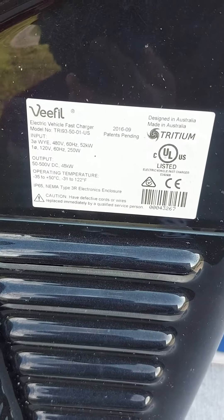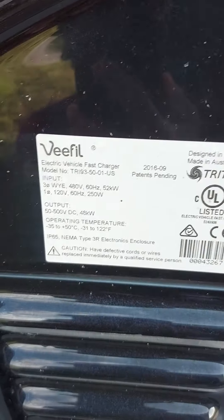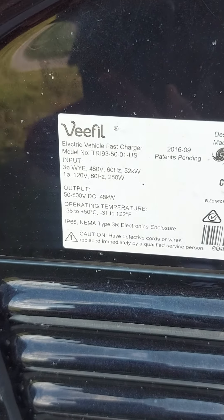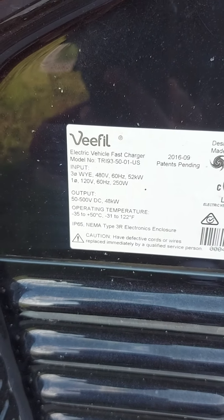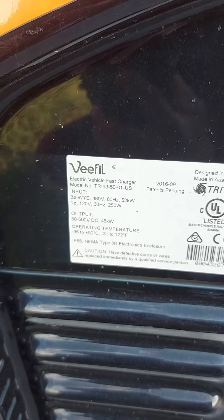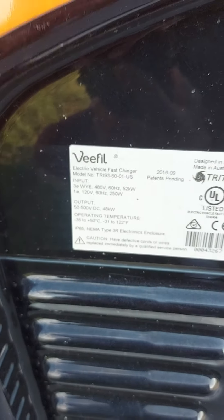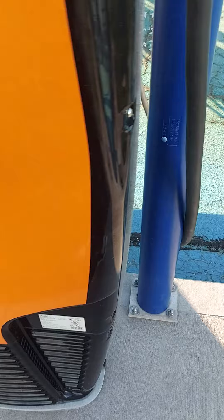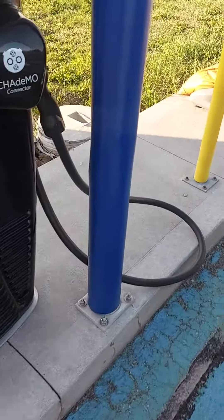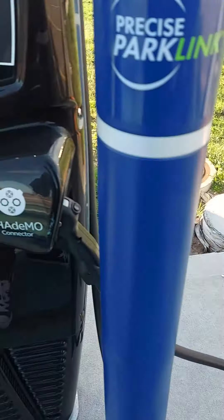My car can only charge up to 50 kilowatts — my 2018 i3. The output goes up to 48 kilowatts, which is basically 50 kilowatts, but sustainably it's 48 kilowatts that it can output. And my car can only charge at 48 kilowatts, so it's okay for me.